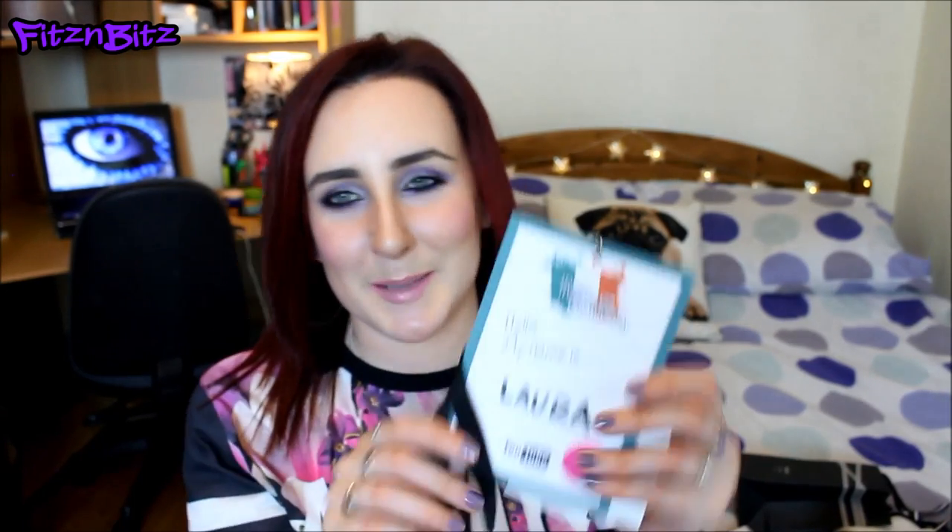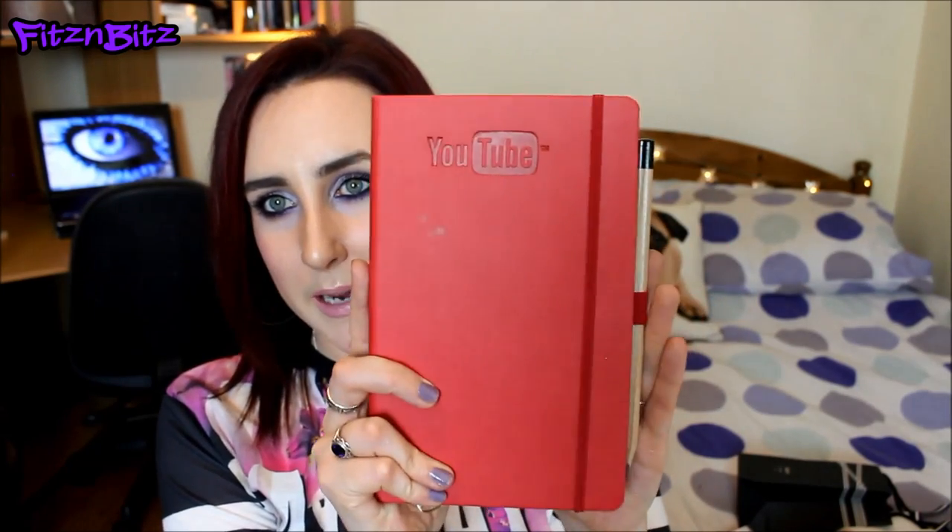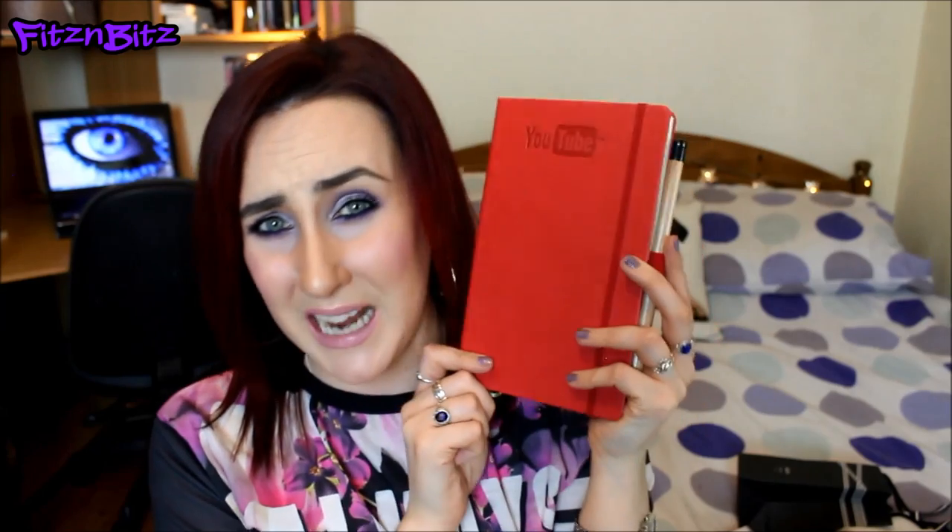Oh, these are some of my Google stuff - I forgot this was in here. Here's my badge from Google - 'Hello, my name is Laura.' This is the lanyard we were wearing - it's going to be a really nice thing to keep. I also got this notepad and a pen saying YouTube. I'm so happy I got this - it was €10, which is a bit ridiculous because it's just a plain notepad, but it says YouTube and I just had to buy it. I'm going to be writing my video ideas in there - this is my dedicated YouTube book.